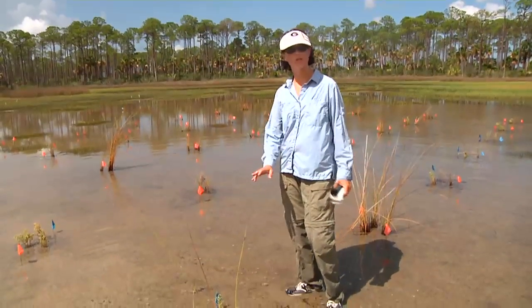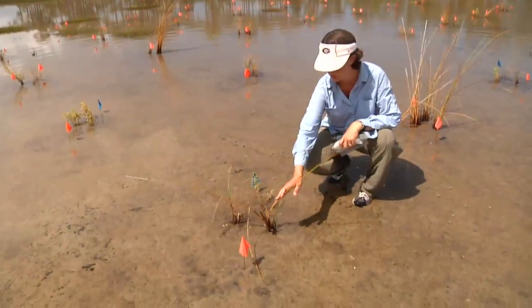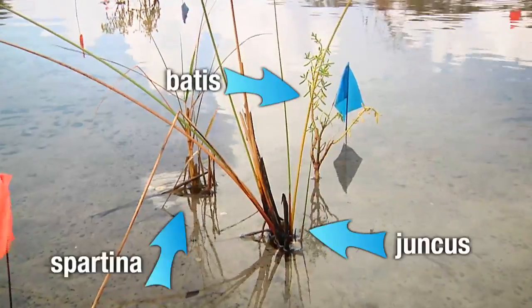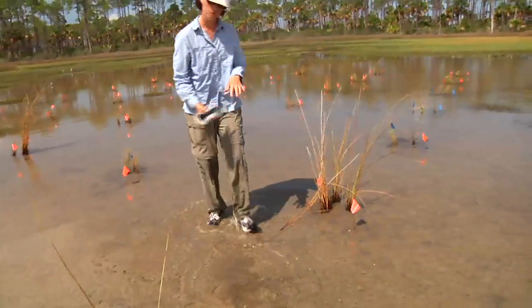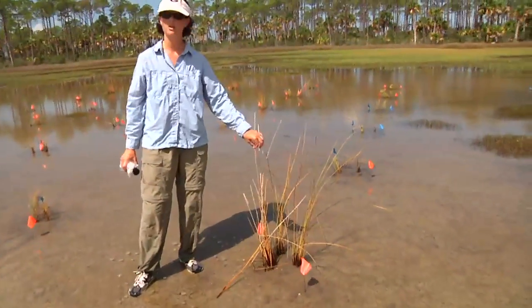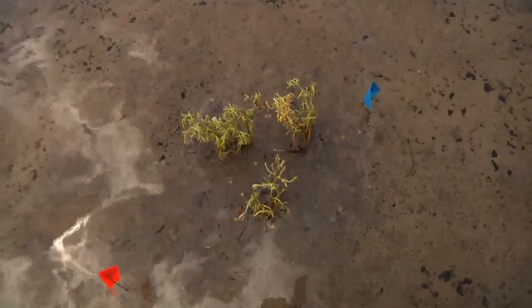In this experiment we have some plots that have three different marsh plant species. Here you have juncus or needle rush, you have battus saltwort, or you have spartina cord grass, and we've planted each of those three together. And then you have similarly sized plots that have three plants that are all the same species — so these are all juncus, or here you can see, these are all battus.